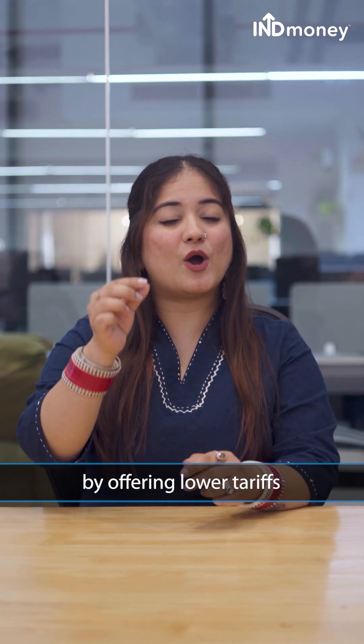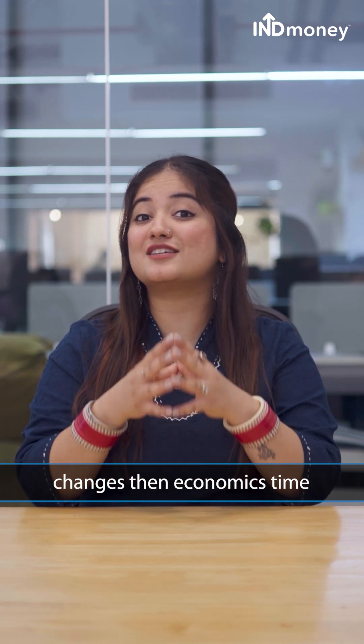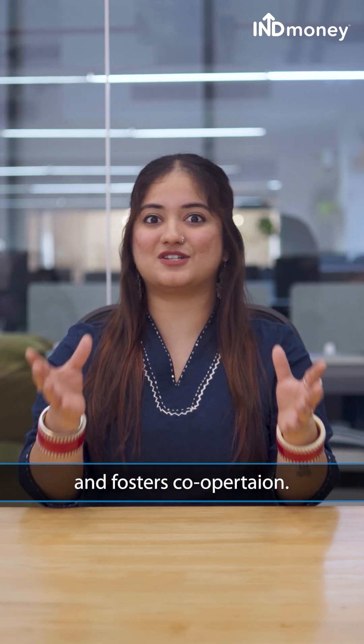But why the discount? By offering lower tariffs to key trade partners, the US strengthens economic ties and fosters cooperation.